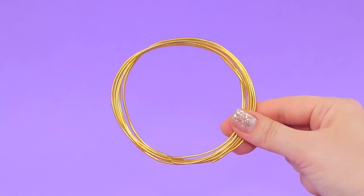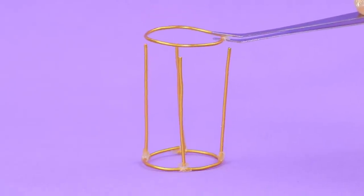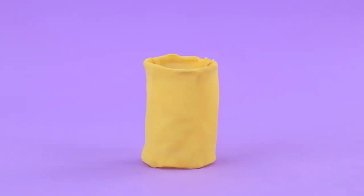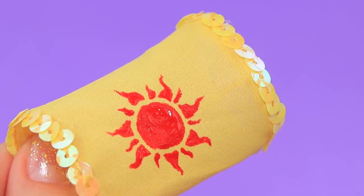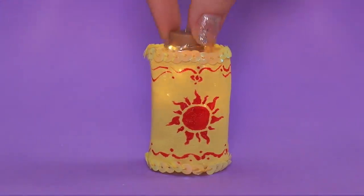Make a frame for a nightstand out of wire — the details are connected with hot glue. Cover the walls with yellow chiffon fabric; it lets the light in. Sequined ribbons on the edges reflect the sun rays, and there is a painted red sun in the middle. Put Christmas lights inside — now she can sleep with the light on!